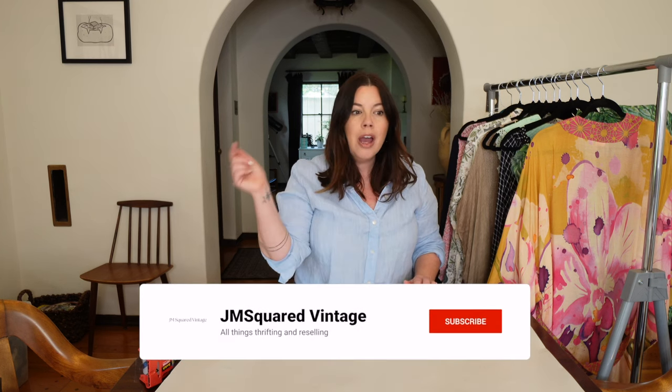But before we get started, guys, if you are new, first and foremost, welcome. I am Julia — we talk all things thrifting, vintage, and reselling on the internet here. If that sounds like something you're into, go ahead and hit subscribe down below. But guys, it is Monday, I'm running late — something completely new, of course. It's already in the afternoon, I've got to get these things packed up and over to the post office, and then I've got about 85 other things on my to-do list. So let's get into this stuff. Go grab yourself a snack, grab yourself a drink, sit back, relax, and let's get into the shipment.